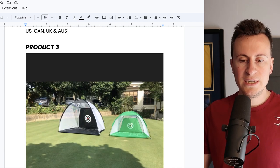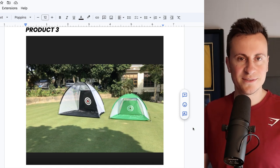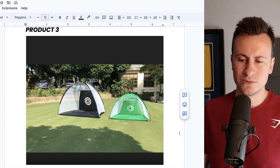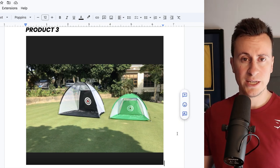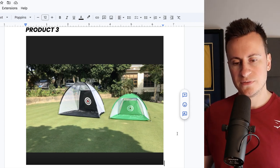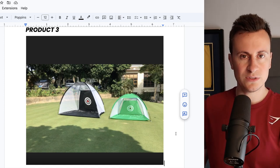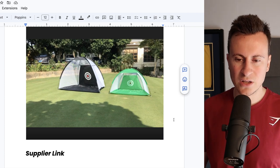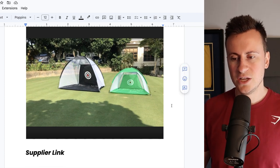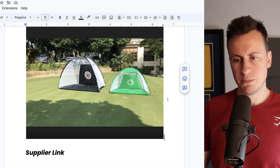For product number three we have a golf driving net. I'm a massive fan of the golf niche because it has to be one of the least competitive niches in dropshipping — you just don't see many people selling golf stuff, which makes it super cheap to advertise. I actually own one of these and it is genuinely good quality with a real-world use case. Also, big name brands sell these for ridiculous prices, so there's a great opportunity to come in with a similar product at a fraction of the price.